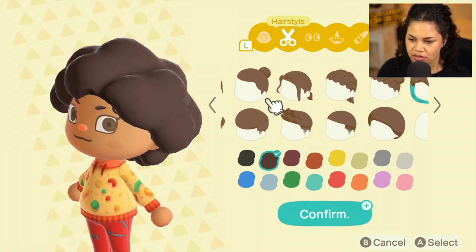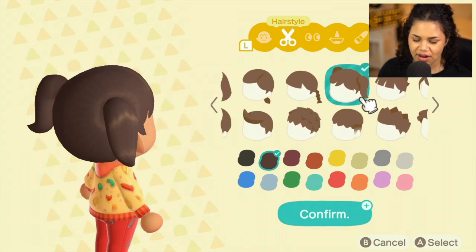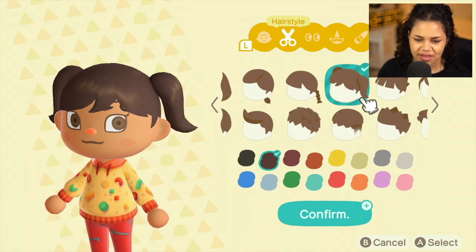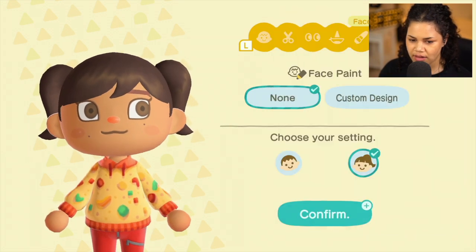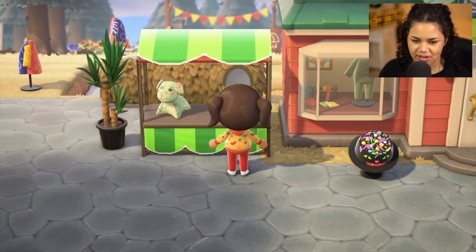For hair I'm going with the pigtails. I recently did pigtails on someone and it brought me back to that pigtail vibe. I'll also do the freckles they had — I think that's so cute. This is what we're working with today.